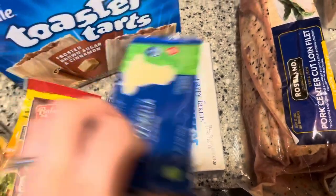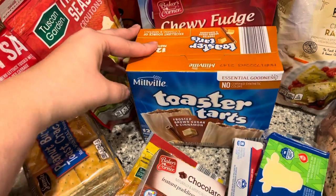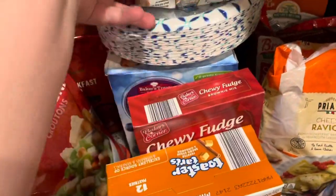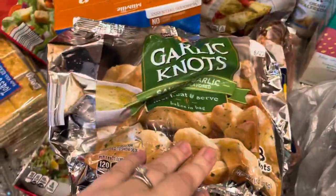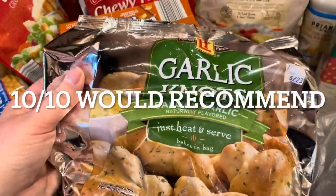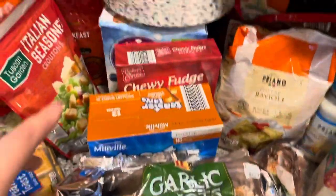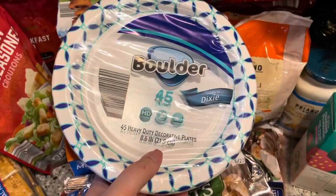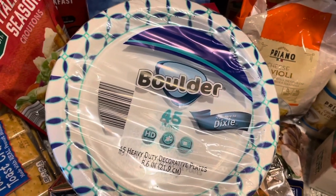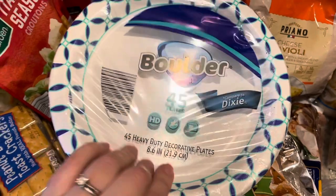I got some cream cheese for bagels. My son requested Pop-Tarts, so I went ahead and grabbed these little off-brand toaster tarts for him. Just to have in the pantry, I got some brownie mix. I heard on the Aldi Aisle of Shame Facebook page that these are supposed to be really good garlic knots, so I grabbed those for our Alfredo night this week. I got some more paper plates — they've been helping a lot with the amount of dishes, and now that I'm starting to feel a little better I probably won't need to buy these anymore, but whatever can cut down on dishes, I'm for.